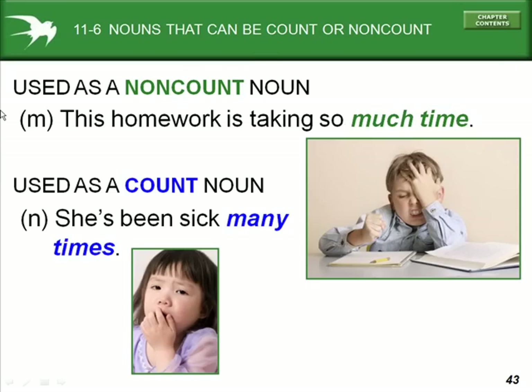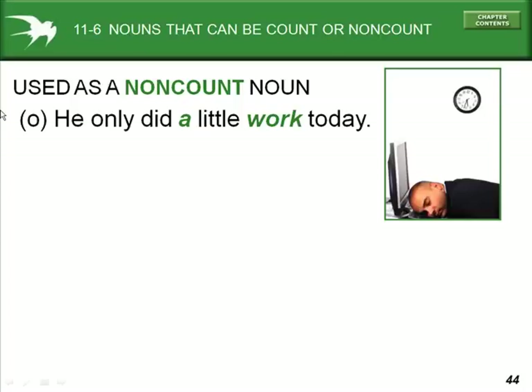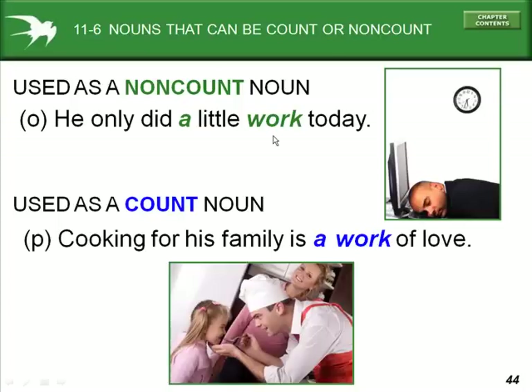Example O: 'He did a little work today.' Work is used as a non-count noun. But in example P, 'cooking for his family is a work of love' — work is used as a count noun.